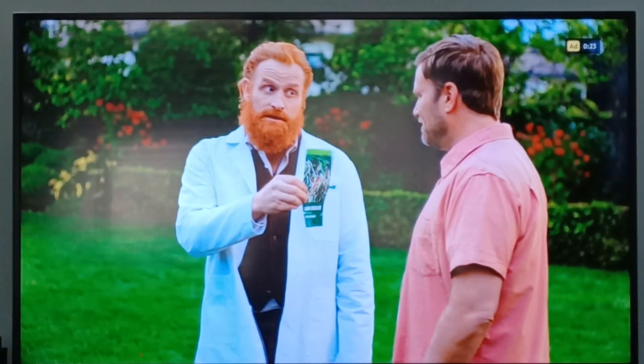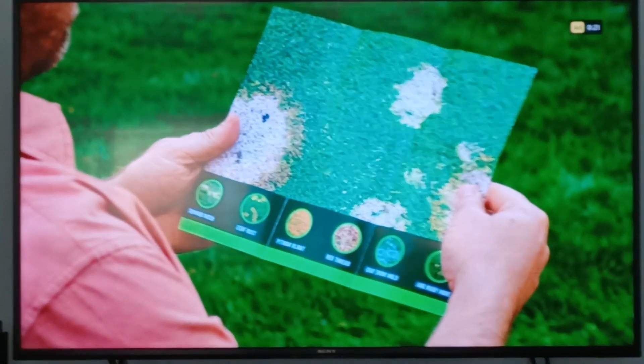Look, things may seem fine down there, but you need to watch out for the diseases. That'll be okay. Does this look okay? I don't know. How do I protect myself?